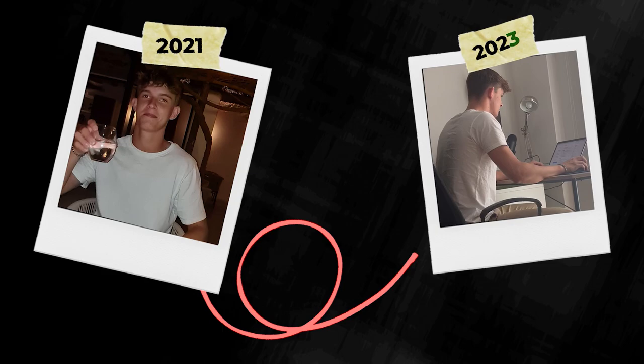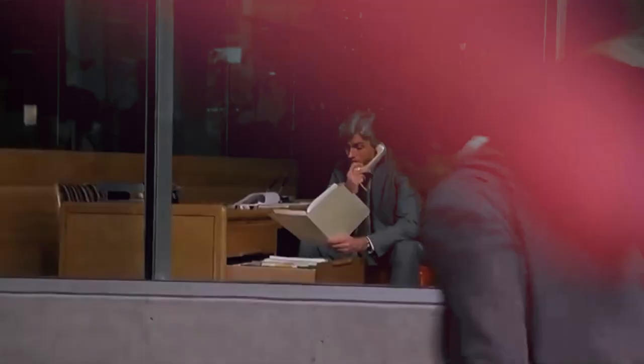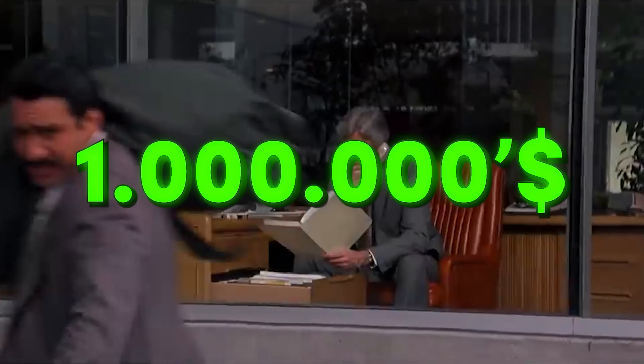This exact cold email template can help you book 20 meetings every single month. Over the course of the last two years, I've dedicated myself to cold outreach, bringing in over a thousand meetings booked and millions of dollars in pipeline value. In this video, I'll explain my exact process for building a winning cold email campaign, including what actually converts, what you need to avoid, and the exact template we use to book 20 meetings every single month.